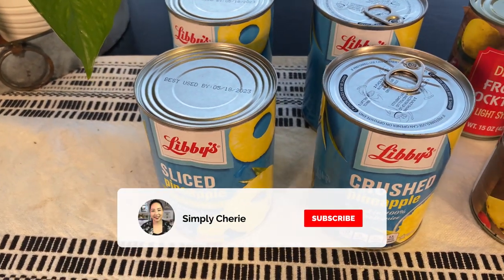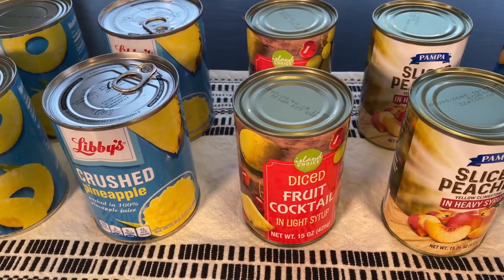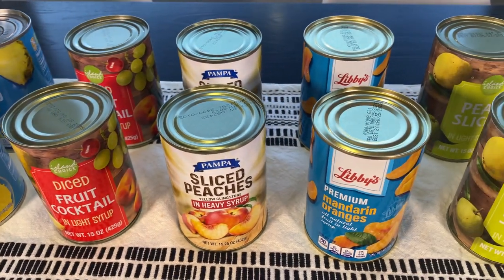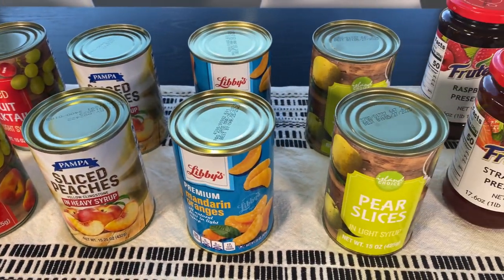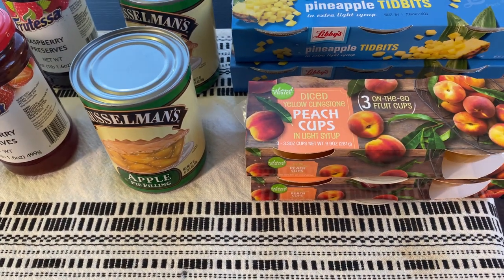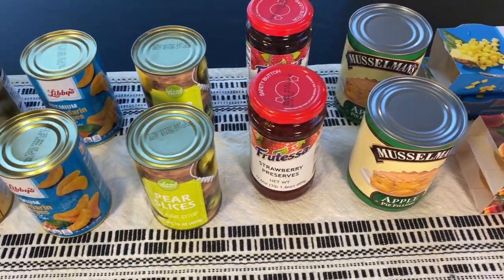Hi friends, it's me Simply Sherry, giving you tips and tools to get organized and get prepared. I'm topping off my preps and I've created a new area for my extended pantry. I needed some more canned fruit, so I thought let me go to the Dollar Tree and get some more fruit. I decided to do a $20 canned fruit stock-up haul.